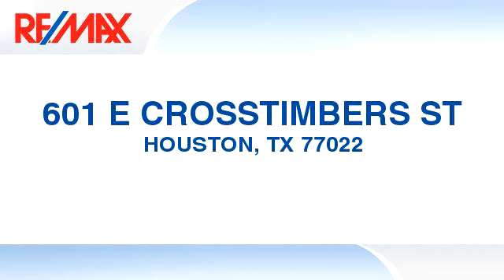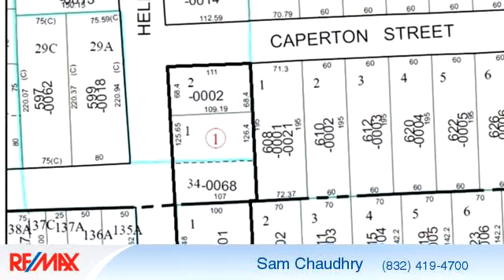Enjoy the presentation tour. This property is represented by Sam Salim Chaudhry. In this spacious property,